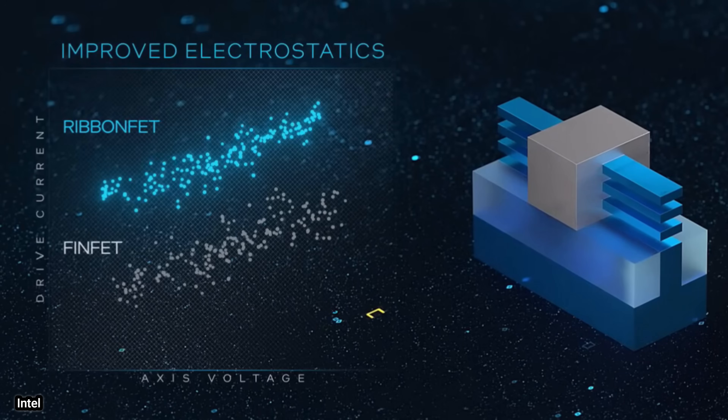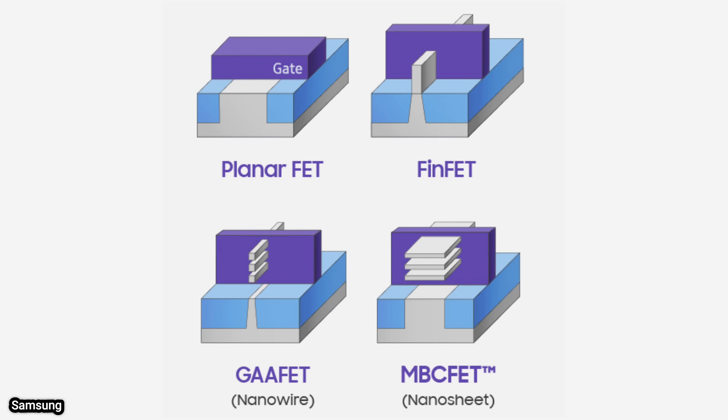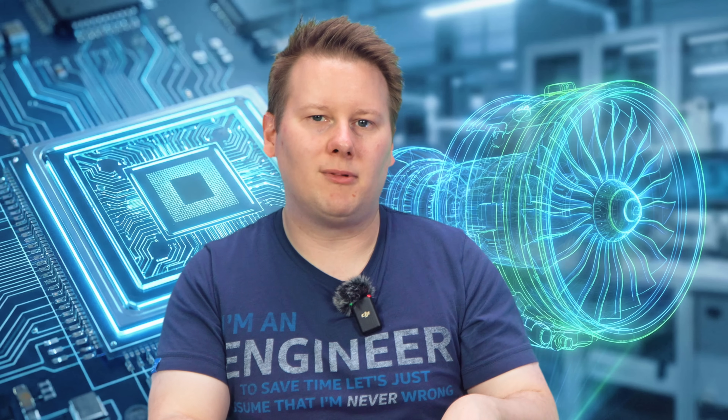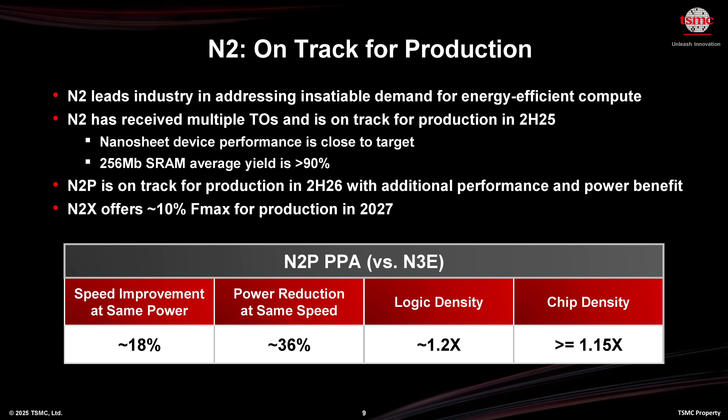Most fabs implementing gate-all-around today are set on three or four sheets — it's a balance, because more sheets means more process cost. But ultimately the gains are practical: better electric field control allows the transistor to run at a lower voltage for the same frequency, and leakage is reduced, saving power. But only if every step is meticulously planned — almost down to the monolayer. Alignment tolerances for deposition determine how even the sheets are across the wafer. A gate-all-around transistor offers double-digit performance improvement over FinFET-based devices, but the sensitivity to materials and geometry is very high.